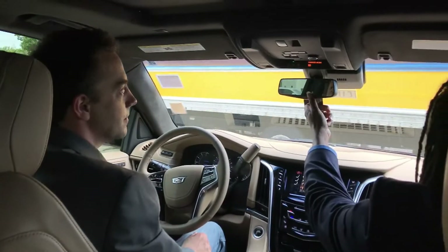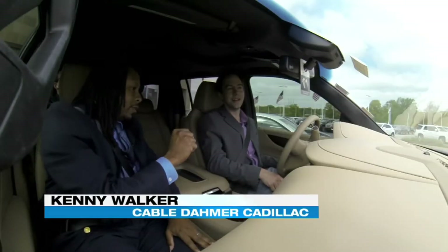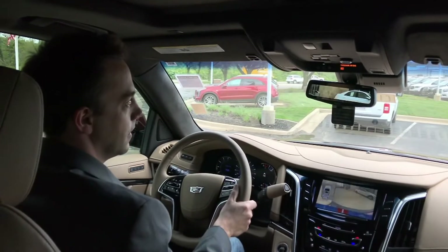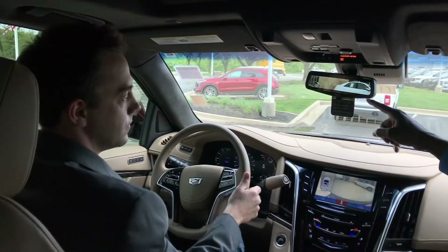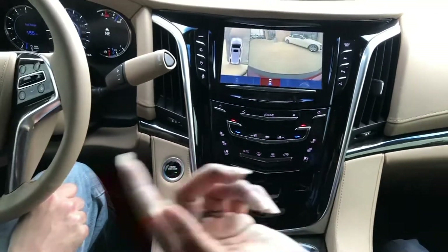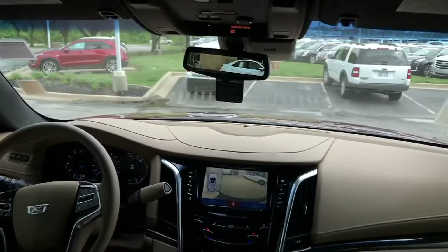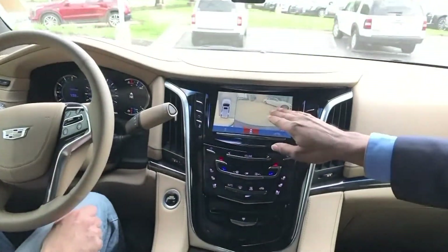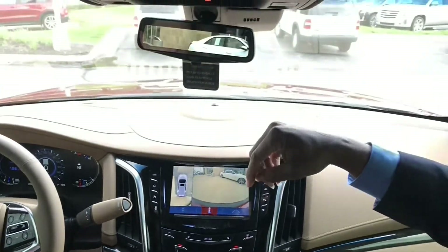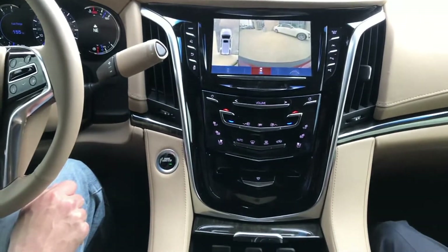Let me show you this real quick — this is the rear camera view. Put it in reverse to show you the 360 view compared to the HD view. There are four cameras: two underneath the side mirrors, one on the grille, and one on the tail. This one shows the tail camera, this one shows the top camera, and that's how you get the 360 view. That is crazy.